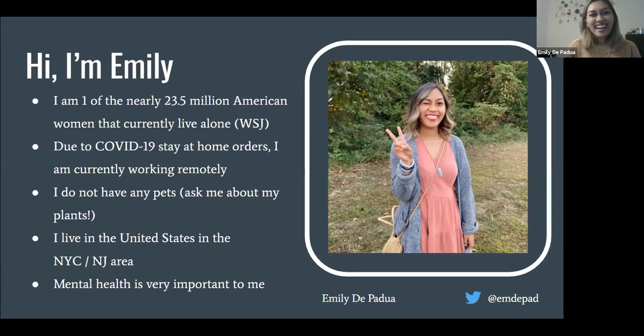So hi, I'm Emily. I am one of the nearly 23.5 million American women that currently live alone, due to COVID-19 stay-at-home orders. I'm currently working remotely, I do not have any pets, but please ask me about my plants. I live in the New York City / New Jersey area, and mental health is very important to me. In the 'about this viz' section, I really called out these parameters about my life. When you're reporting a really personal dataset, it's important for your end user to have context on where you are coming from — I know I'm privileged to be able to comfortably work remotely from home and I know that's not everyone's situation.